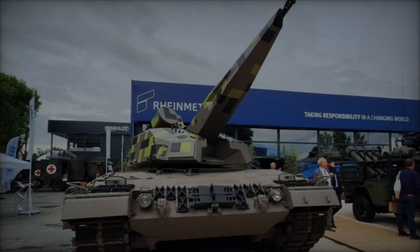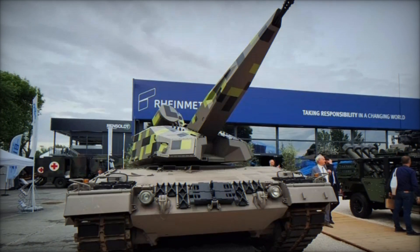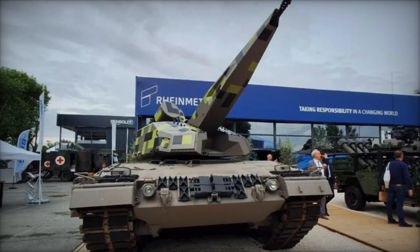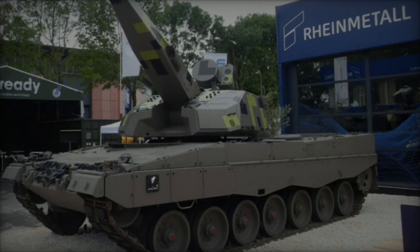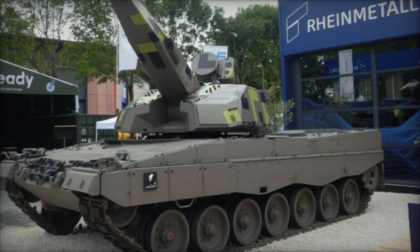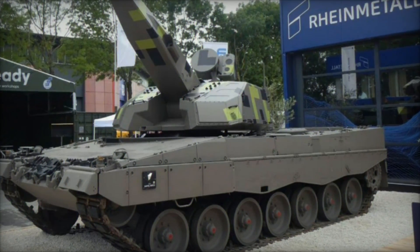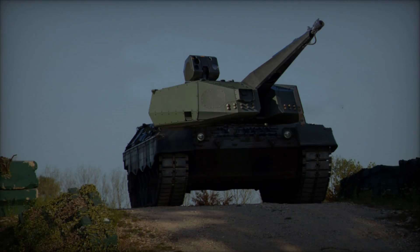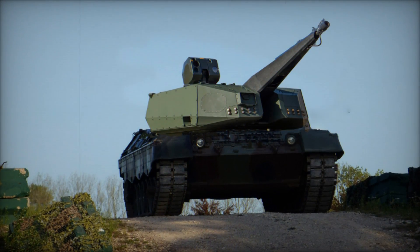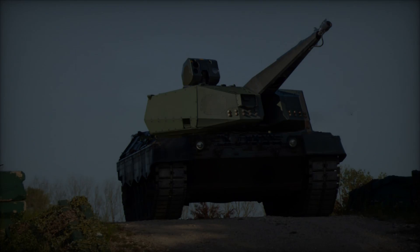In tandem with the SkyRanger 35's debut, Rheinmetall also showcased the Panther Evo upgrade, featuring the Leopard 2A4 chassis integrated with the KF-51 Panther turret armed with a formidable 130mm gun. This hybrid model exemplifies Rheinmetall's commitment to advancing armored warfare capabilities, leveraging modern technologies to meet evolving battlefield demands and ensure compatibility across NATO forces.